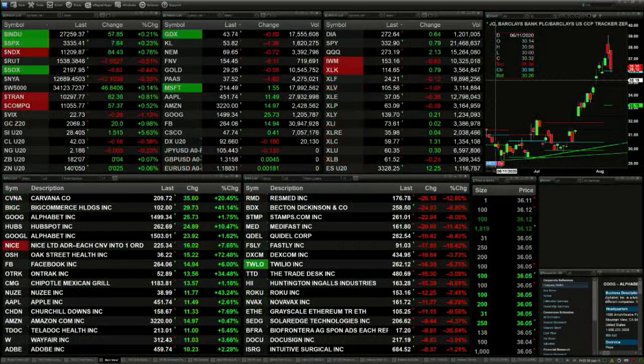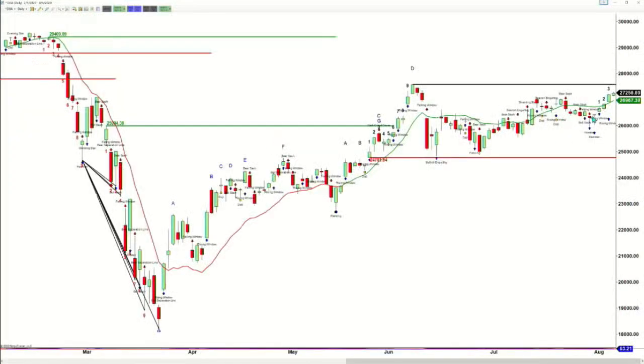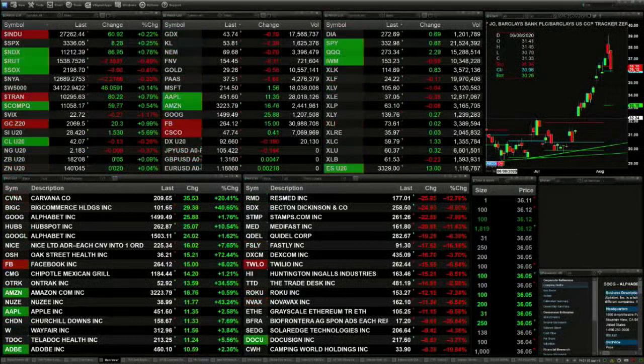Taking a look at the Dow, it still has not broken through its key level of resistance created by its TD9 count top. The price level the Dow would have to close above would be 27,580 to negate that pattern. Nonetheless, price still may approach that target area, as price is above what I like to refer to as Stevie's green line — which means conditions are bullish.